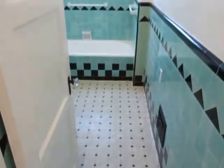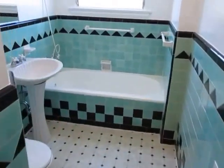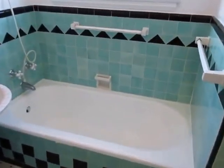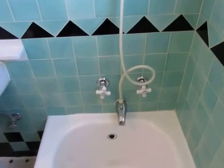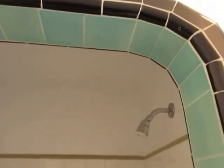Here's a look at the second full bathroom, which has beautiful classic tile work. There is a separate tub and shower — here's the tub with a shower head, and there's also a separate shower stall over here.